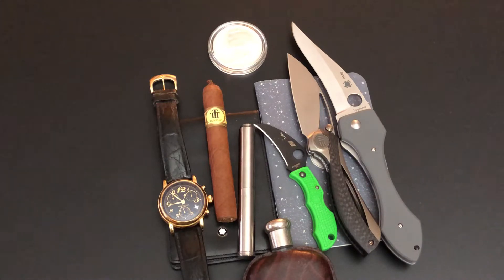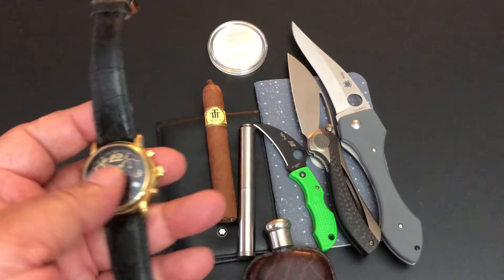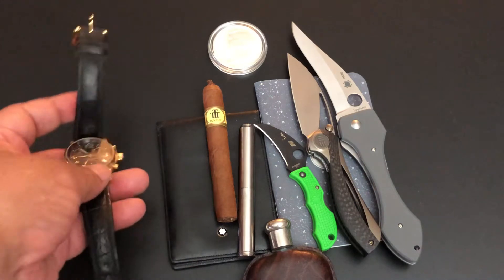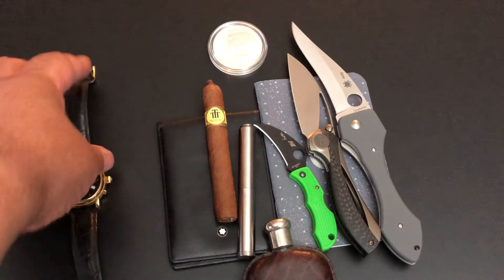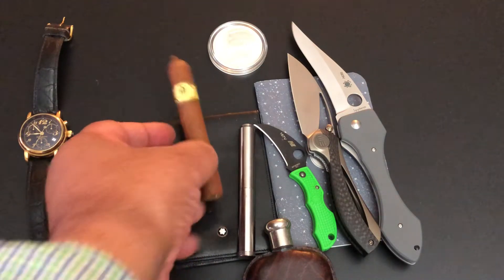For today's pocket dump deconstruction, this is my Mont Blanc chronograph. A lot of times people ask what kind it is and I just say I don't know — it just says Mont Blanc on it. I love it, I just can't give you more information. I bought it at an upscale mall in Atlanta about 25 years ago.